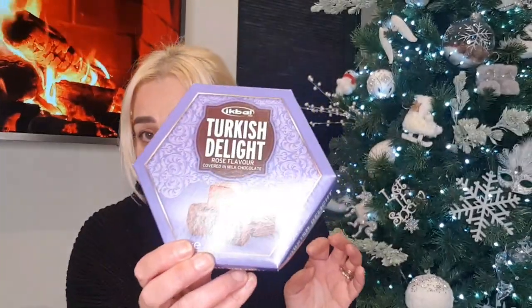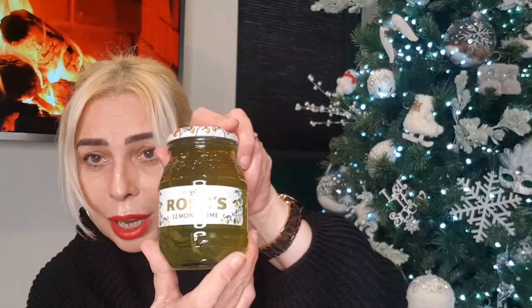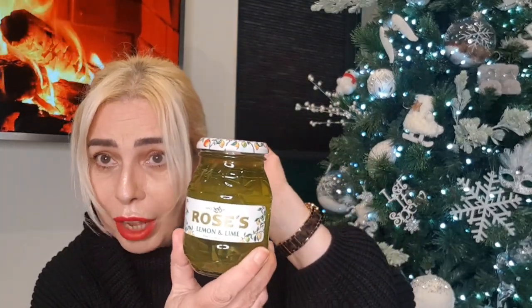In the next bag: some more Turkish delight, and some maple syrup for pancakes on Christmas morning breakfast. Also some blackcurrant jam, raspberry jam, marmalade, and lemon and lime marmalade for the breakfast table — I don't like marmalade but I might try the lemon and lime one. The jams were 89 pence each.